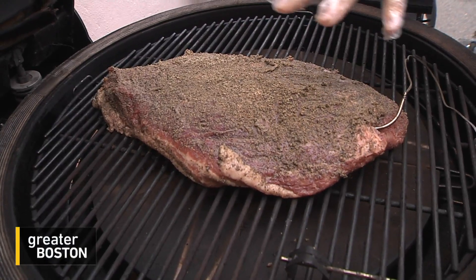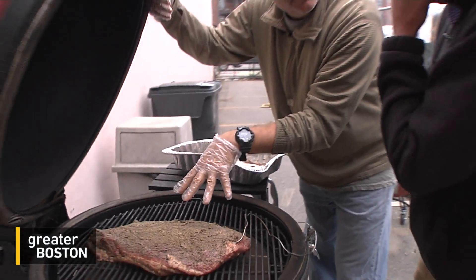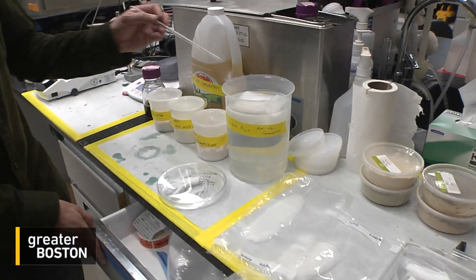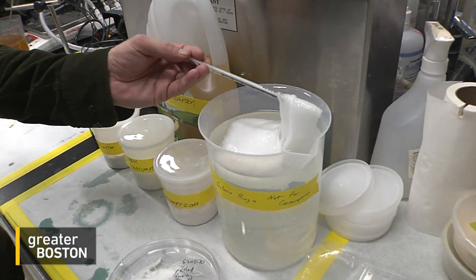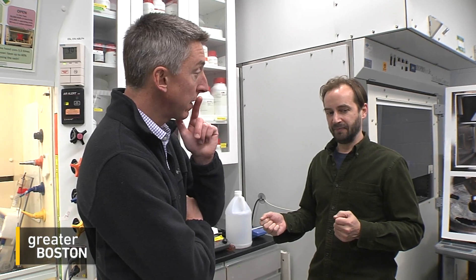This is the goal for lab-grown meat — having something like this. That phrase, lab-grown meat, sounds like science fiction, but at Parker's Harvard lab, a couple miles to the northwest, it's becoming a reality. Something that is edible and gives you 20% of the proteins that you would get in a normal brisket — we could get there in the short term, meaning a year or two from now.